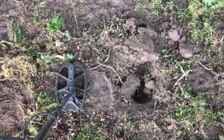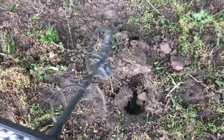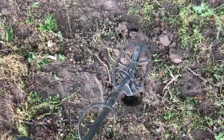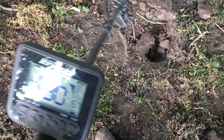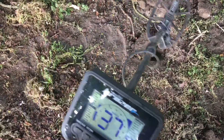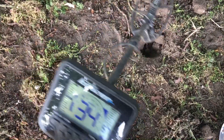We've got the Cruiser running at 19 kilohertz, 90 gain. And we've got a nice signal: 29, 27 — jumping up a little bit, 42, 36.